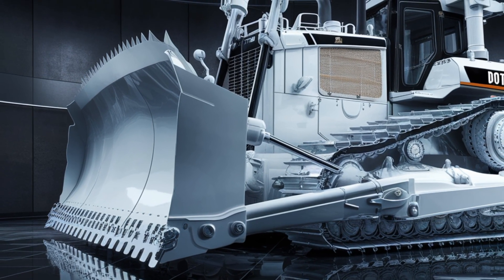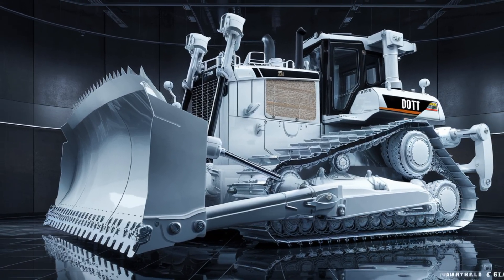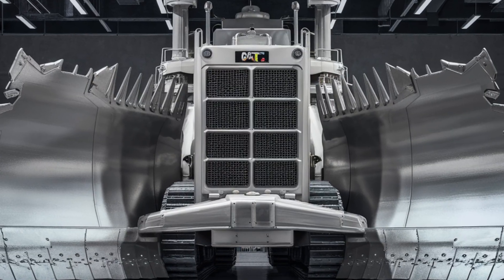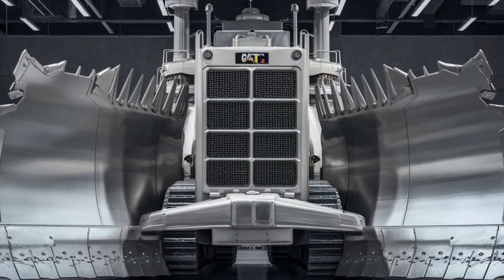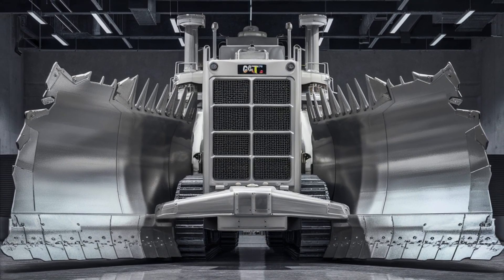Whether you're running deep in the mines, grading on massive construction sites, or moving earth by the thousands of cubic yards, the D10 T2 delivers performance, comfort, and cutting-edge tech in one impressive package. If you enjoyed this deep dive into the 2026 Caterpillar D10 T2, make sure to hit that like button, drop your thoughts in the comments, and subscribe for more real-world reviews of today's most powerful machines.